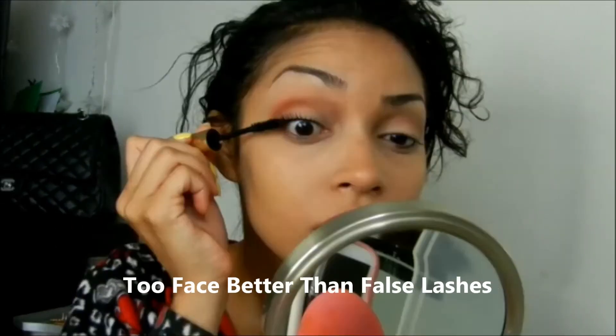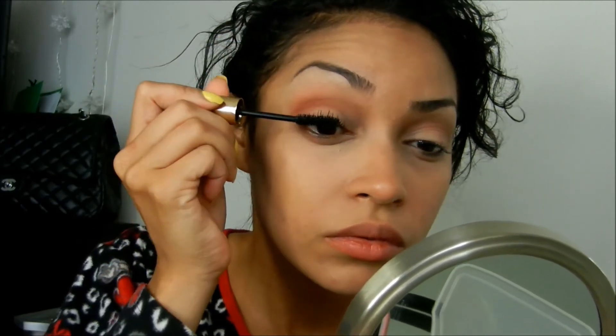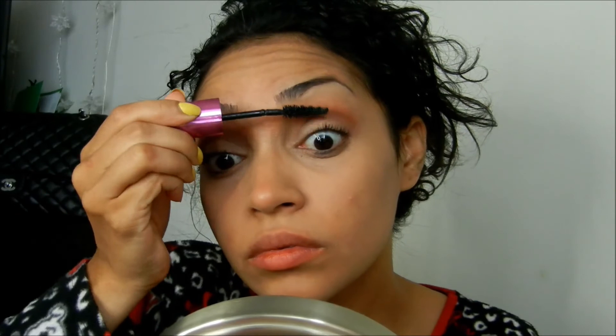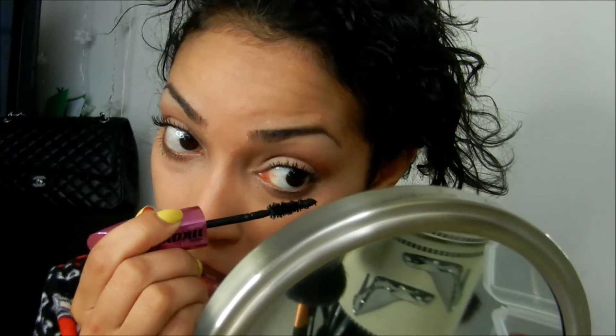Now for mascara, the first mascara up is Miss Manga Mascara — I love this mascara. Next I'm going to be using Too Faced Better Than False Lashes: the first step and second step are the white fibers that go on to give your eyelashes a little bit of an extended look, and here's the last step to coat it one more time. As you can see my lashes look really really long and awesome. I'm also going to use my Miss Manga Mascara on my lower lashes as well.